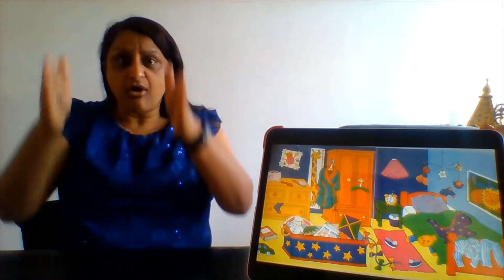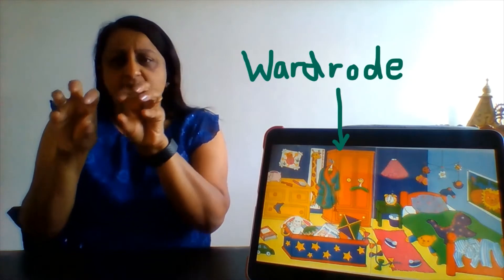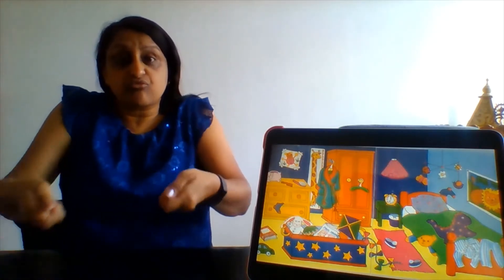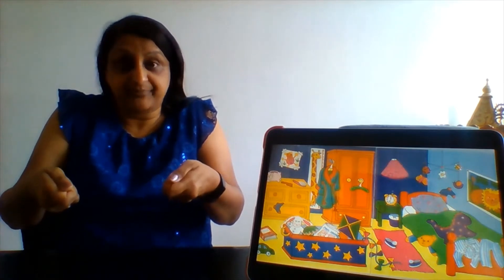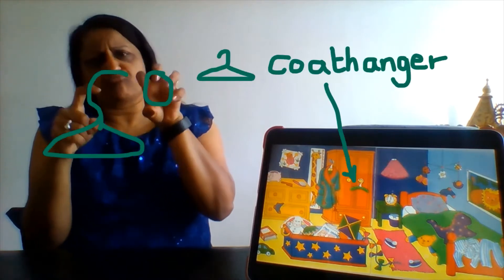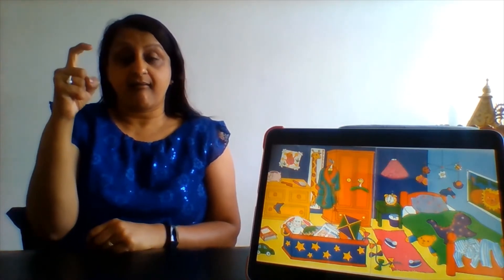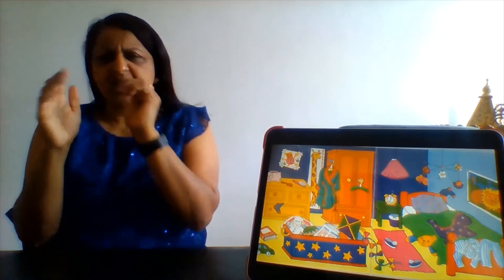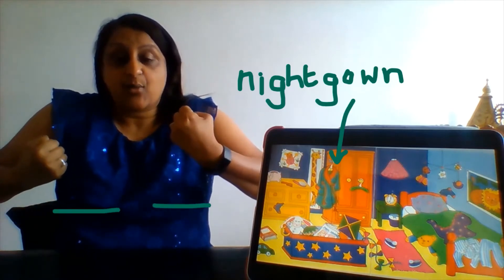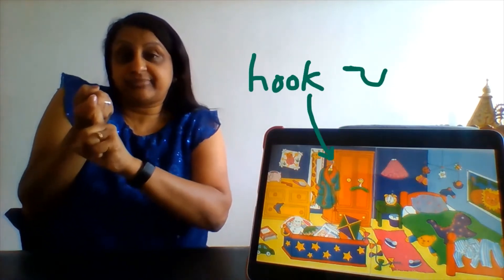Further along on the wall is a wardrobe — you can also use the sign wardrobe. At the bottom of the wardrobe is a chest of drawers. We use coat hangers in the wardrobe to hang up clothes. Can you see something hanging on the wardrobe? It's a dressing gown, hooked on using a coat hanger and a hook.